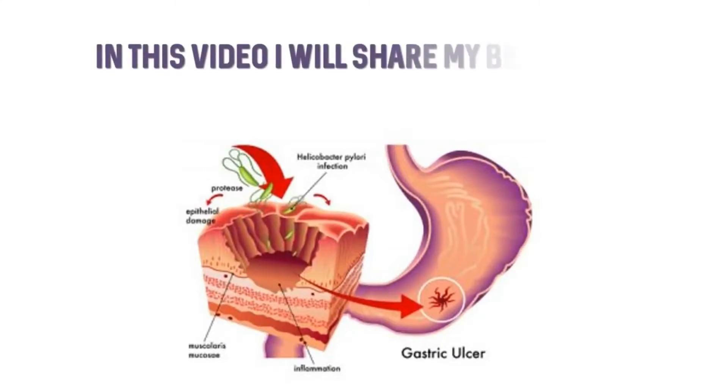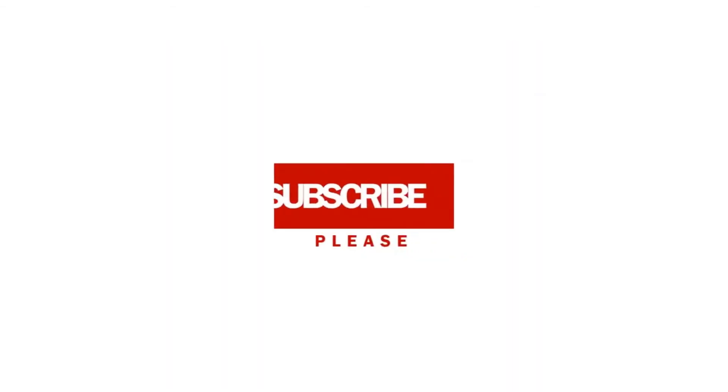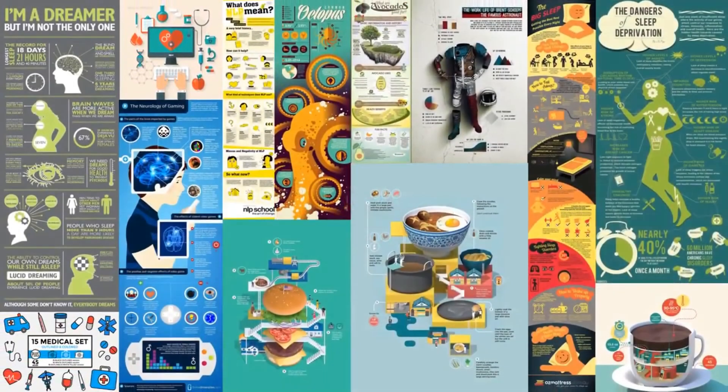In this video I will share my best home remedies for H. pylori treatment. Please subscribe to my channel for more new updates in the future. Without any further delay, let's start the video.